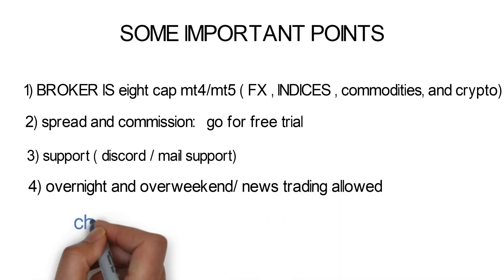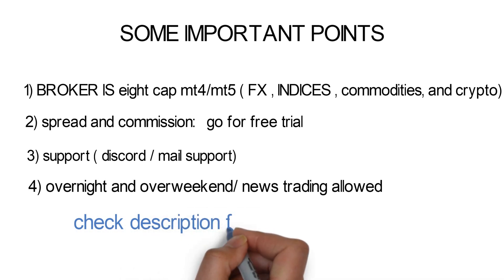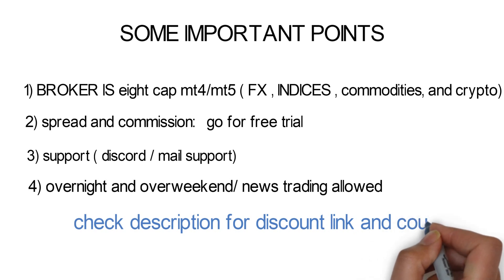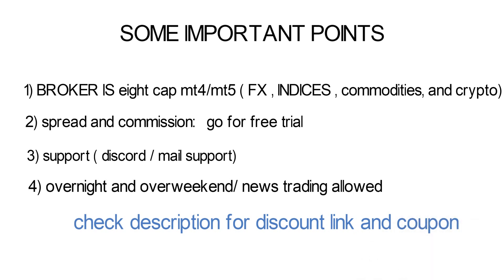Alright traders, that's it for the Smart Prop Trader update. If you find it suitable according to your trading style, then go ahead and apply for funding. A special link and discount coupon is in the description. This is Jamsyn FX closing the update on Smart Prop Trader — thank you.